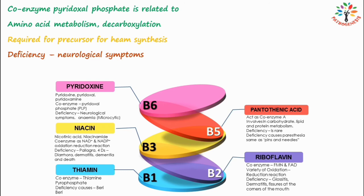Symptoms of pyridoxin deficiency include depression, irritability, nervousness, and mental confusion. Severe deficiency can lead to convulsions and peripheral neuropathy. B6 deficiency can also lead to a reduction in heme production, resulting in microcytic hypochromic anemia.